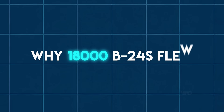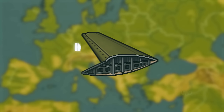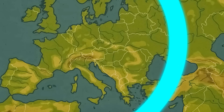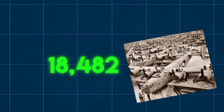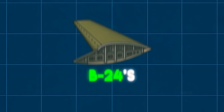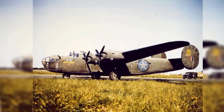Why did 18,000 B-24s fly with the wrong wing for combat? The B-24 Liberator's Davis wing delivered impossible performance — a 1,700-mile combat radius, while the proven B-17 managed only 800 miles with identical bomb loads. This razor-thin wing achieved 15% less drag through revolutionary laminar flow technology, enabling 18,482 Liberators to reach targets no other Allied bomber could touch. Yet crews discovered this same miracle wing killed them in ways conventional designs never did, creating a deadly trade-off that defined America's strategic bombing campaign.